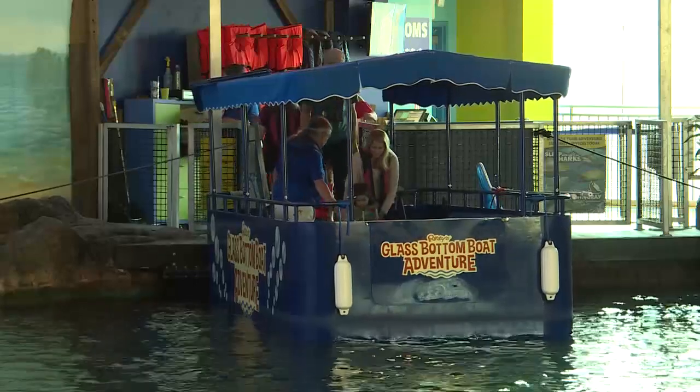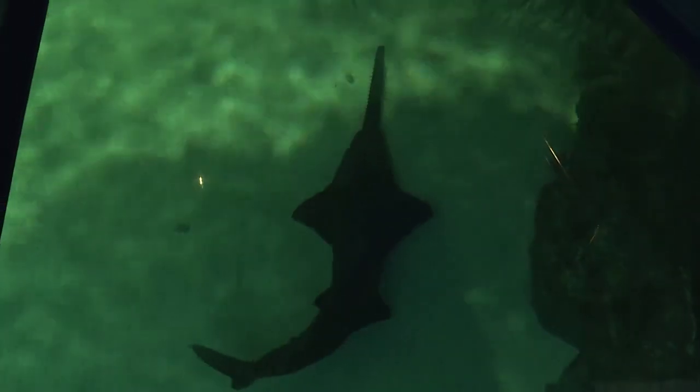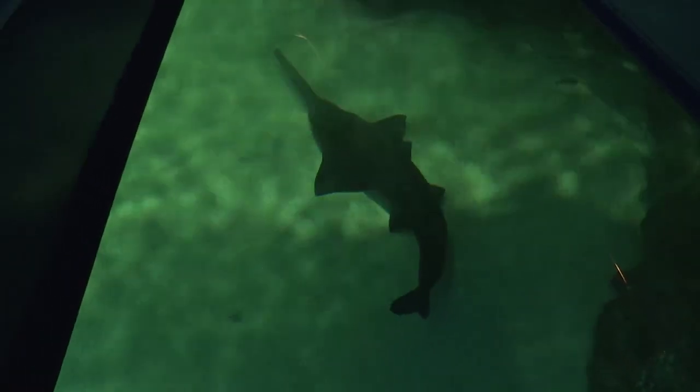So you get on the boat — we can take up to 10 people at a time — and there is just a three-inch piece of glass between you and all of the animals in our dangerous reefs. We have our sharks, our sawfish, our turtle. You get to see these really up close and personal. They come right underneath your feet on the boat.